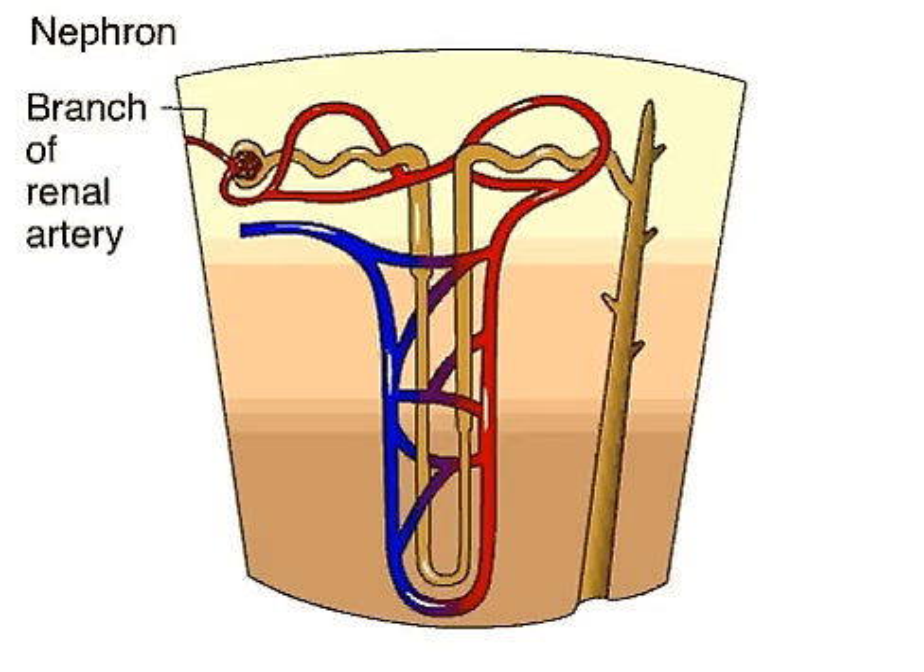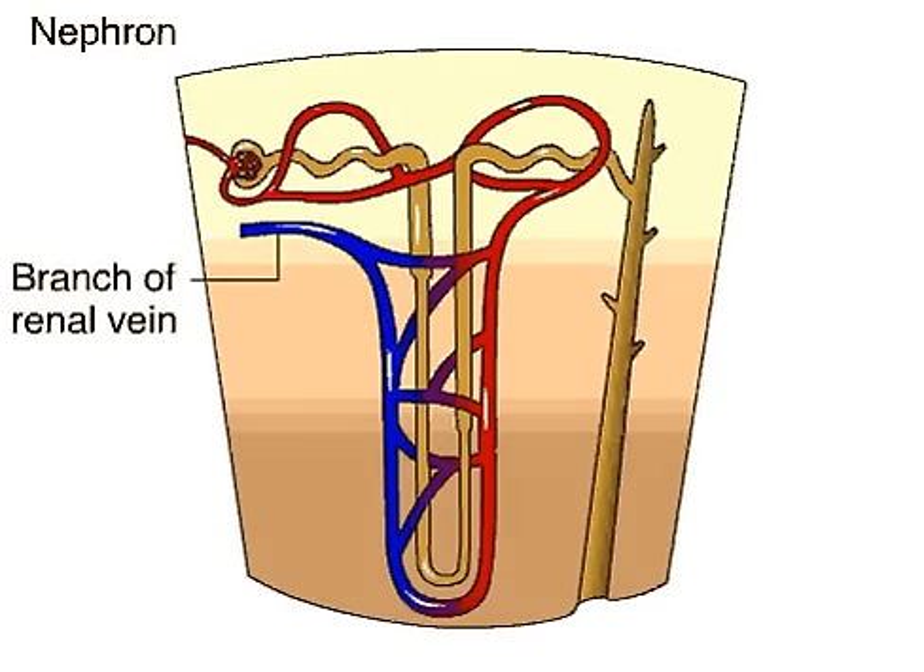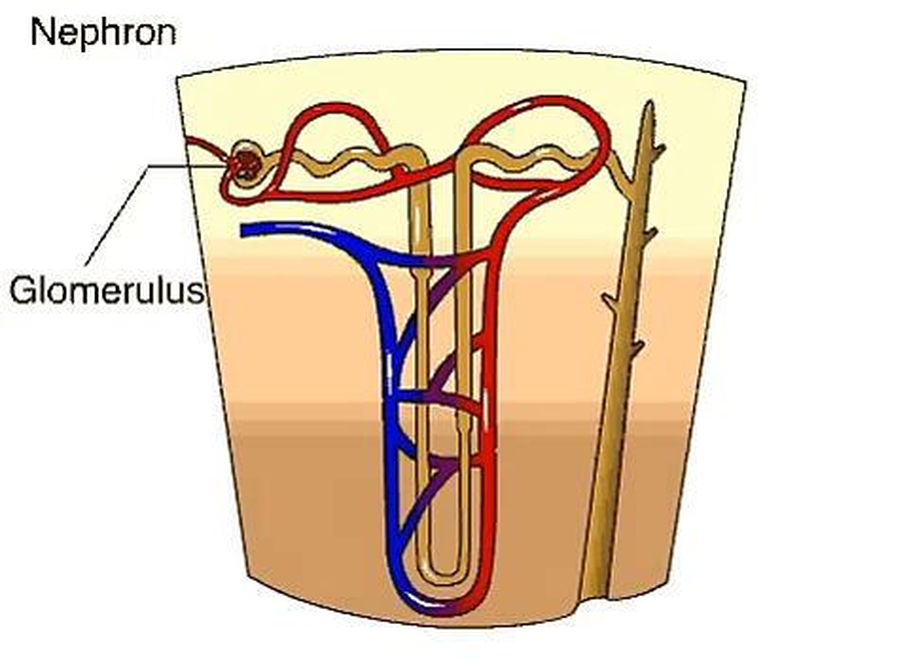A tiny branch of the renal artery carries blood to each nephron for processing. A tiny vein carries blood away. Blood pressure forces fluid through the walls of a cluster of capillaries called the glomerulus, and it collects in the cup-shaped Bowman's capsule.